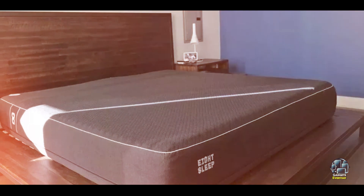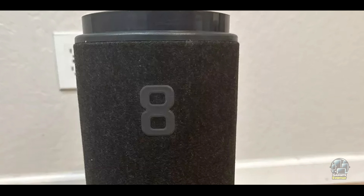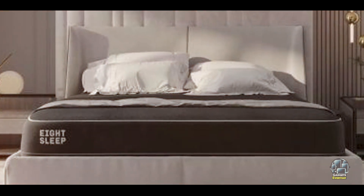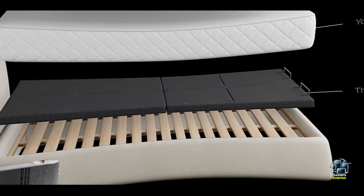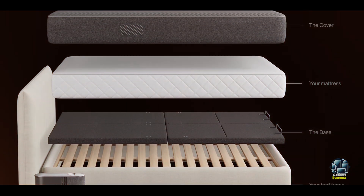Overall, it's a great choice for anyone looking to enhance their sleep quality using technology. The 8 Sleep Pod is built for long-term use. The mattress cover is made with durable, high-quality materials that ensure reliable performance night after night. Its temperature regulation system is designed to last, providing consistent performance over time. The device is backed by a reliable warranty and customer support, making it a great investment for anyone serious about improving their sleep quality.